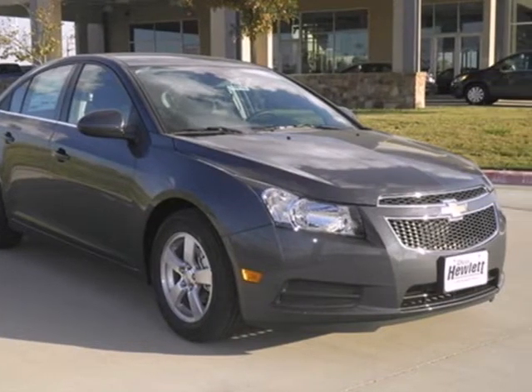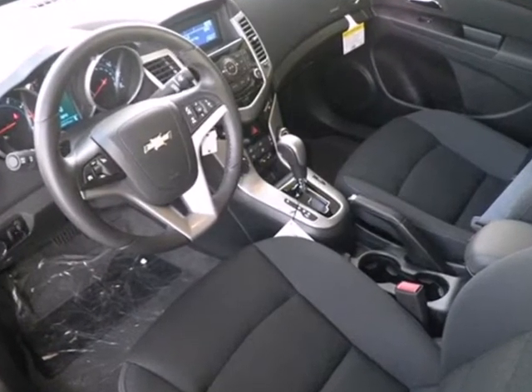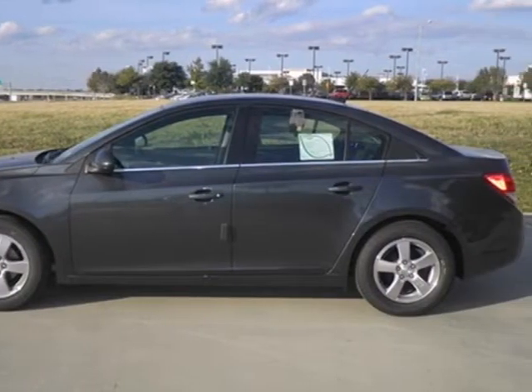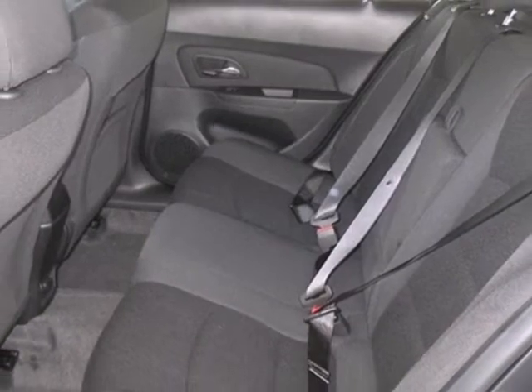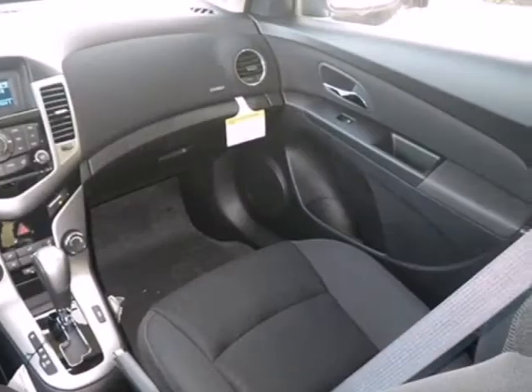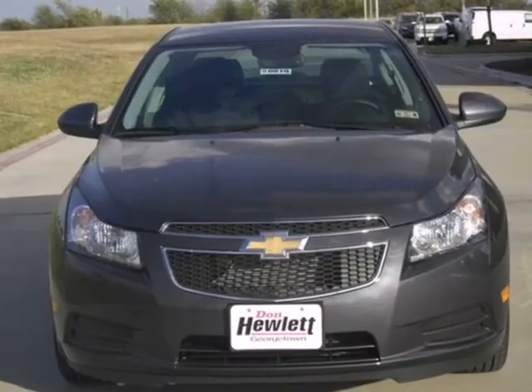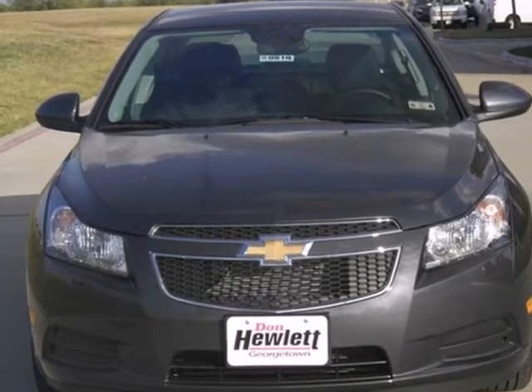Also enjoy its many convenient features like automatic headlights, keyless entry, and power windows, locks, and mirrors. Listen to your favorite music with the included CD player, which includes an MP3 decoder. This affordable Cruze is great for running errands around town. See for yourself when you test drive it today.